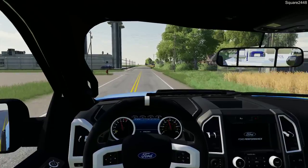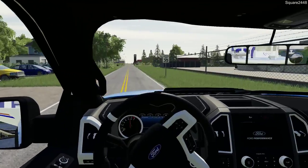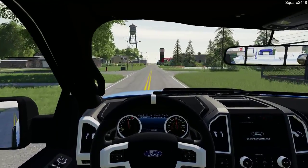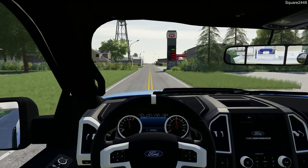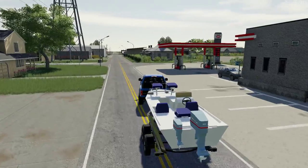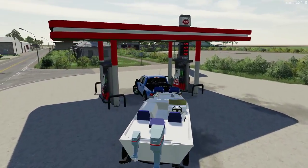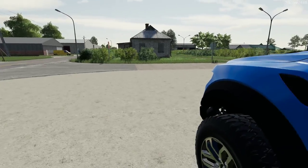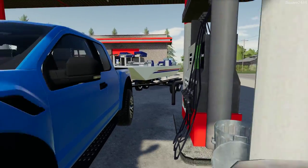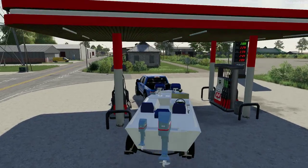For my Farming Simulator videos I actually use a controller, and I really do recommend it to those who play on PC — it's very fluid and just perfect for steering, loader arms, and things like that. We'll top off the Raptor and the bass boat at the gas station since I don't think the boat is filled up. There we go — that's full.